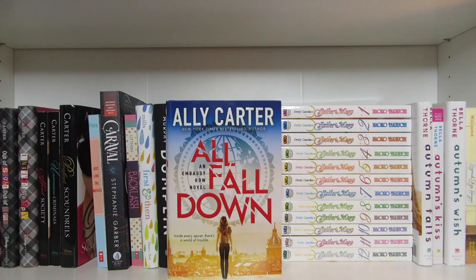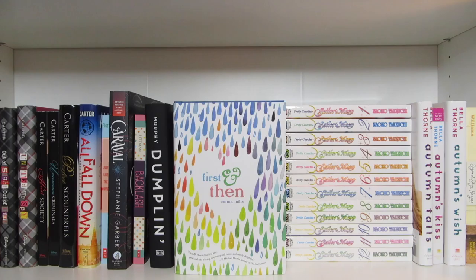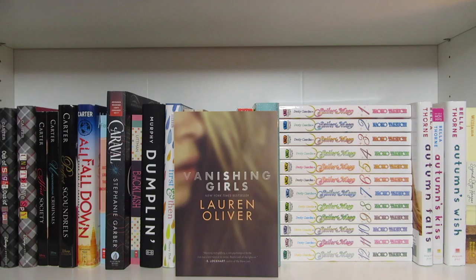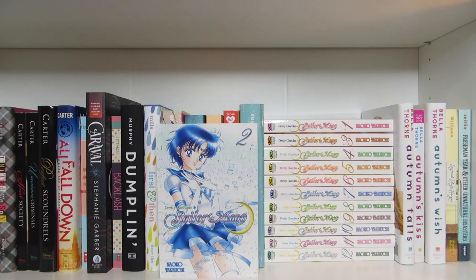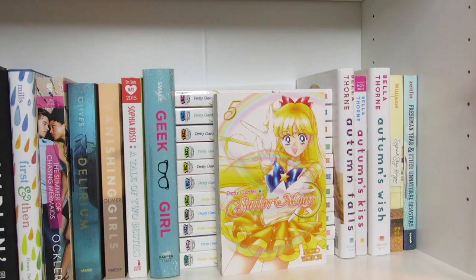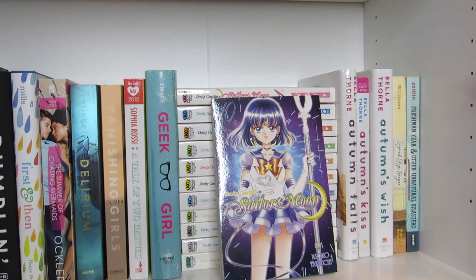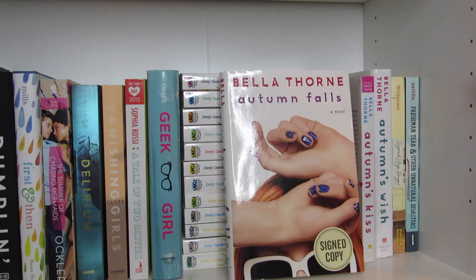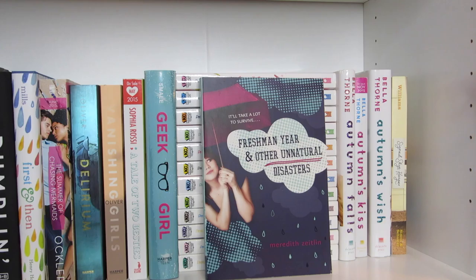Just Like the Movies by Kelly Fiore, Caraval by Stephanie Garber, Backlash by Sarah Dessen-Littman, First and Then by Emma Mills, The Summer of Chasing Mermaids by Sarah Ockler, Delirium and Vanishing Girls by Lauren Oliver, Dumplin' by Julie Murphy, A Tale of Two Besties by Sophia Rossi, Geek Girl by Holly Smale. Sailor Moon Volumes 1 through 12. Autumn Falls, Autumn's Kiss, and Autumn's Wish, all by Bella Thorne. Signed Sky by Carol Lynch Williams. And Freshman Year and Other Unnatural Disasters by Meredith Zeitlin.